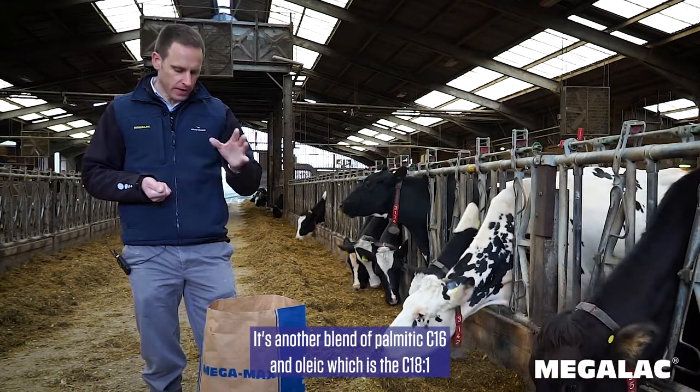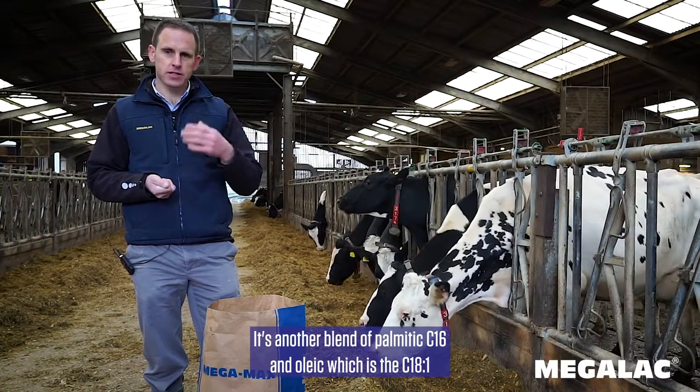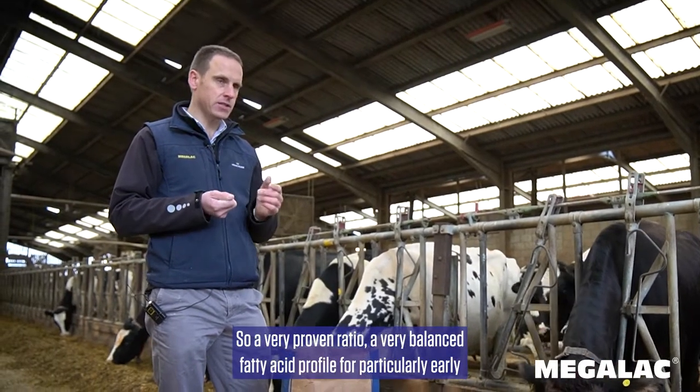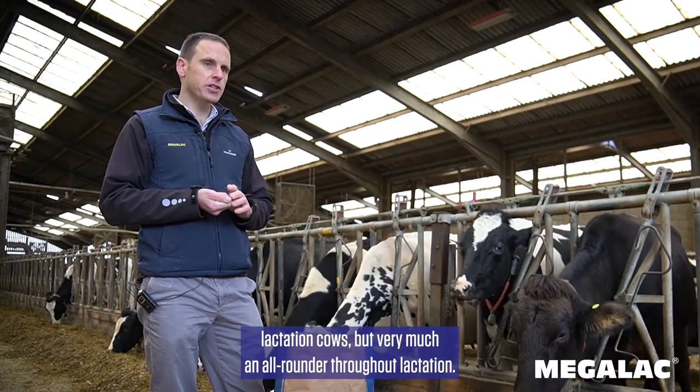It's another blend of Palmitic C16 and Oleic, which is the C18:1 fatty acids, in approximately a 60-30 ratio. So a very proven ratio, a very balanced fatty acid profile for particularly early lactation cows.